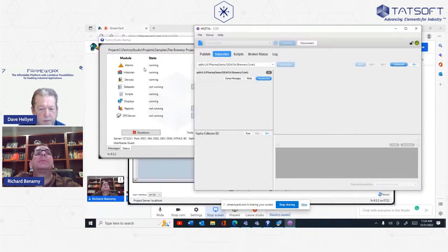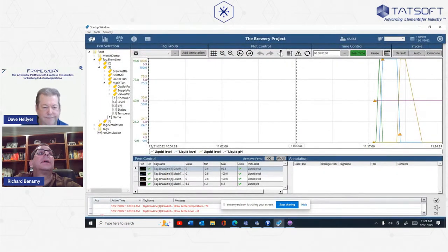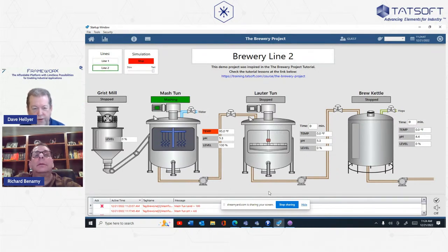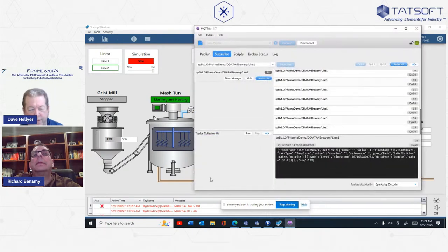You always screw up something in a demo. One of the things I messed up was that I didn't have my broker turned on. So we have a quick question here: is this using a SQL database for the historian, or the Tadsoft Canary historian?